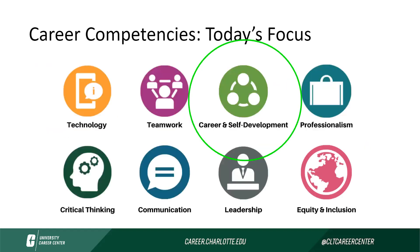Today's competency that we will focus on is career and self-development. This has to do with continuous career and professional development. It also has to do with understanding your own strengths and weaknesses, and how you network with those in your organization and those outside of your organization or industries.